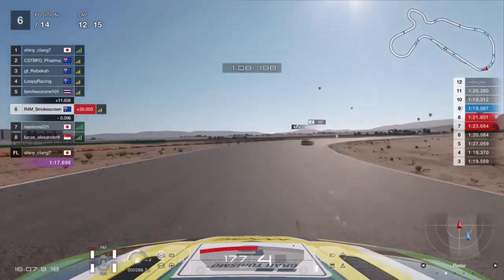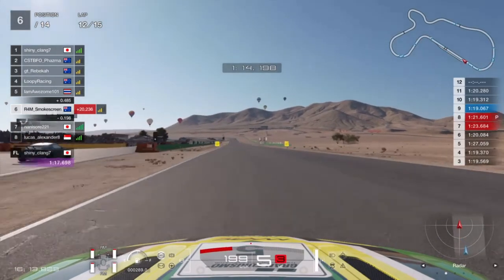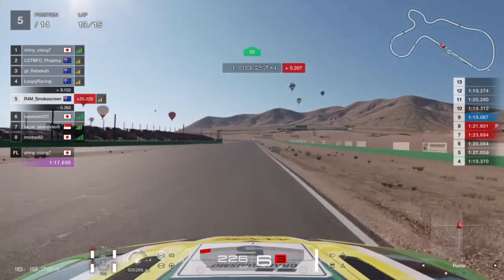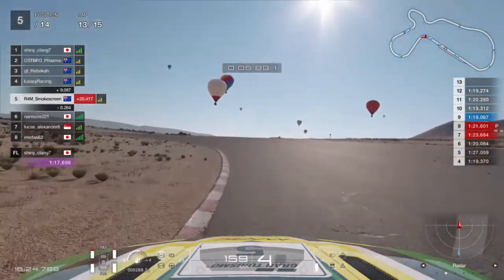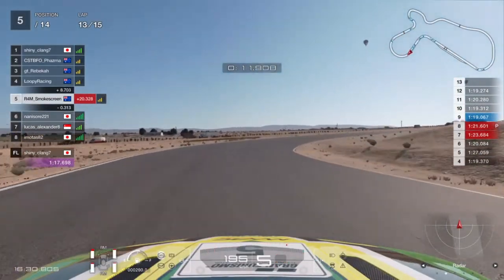Yellow flag up ahead — somebody's slow in 5th position. Heading through the final corner there's the Jaguar up the inside with a little bit of contact right at the apex. I didn't realize until the last second and almost drove into the sand but we manage to get up into 5th position. That's not a bad return — we're in the position the game predicts we should finish based on our DR level in the lobby.